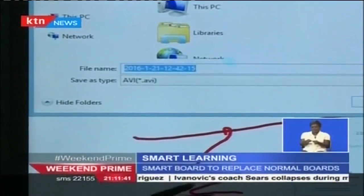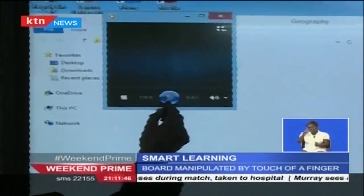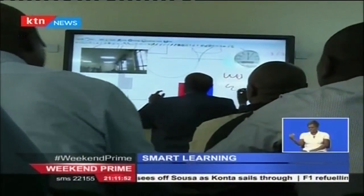The instructor can save the screen recording such that the students can access the lessons later in video form. The screen also has a camera through which a teacher can see his or her students while writing on the board.